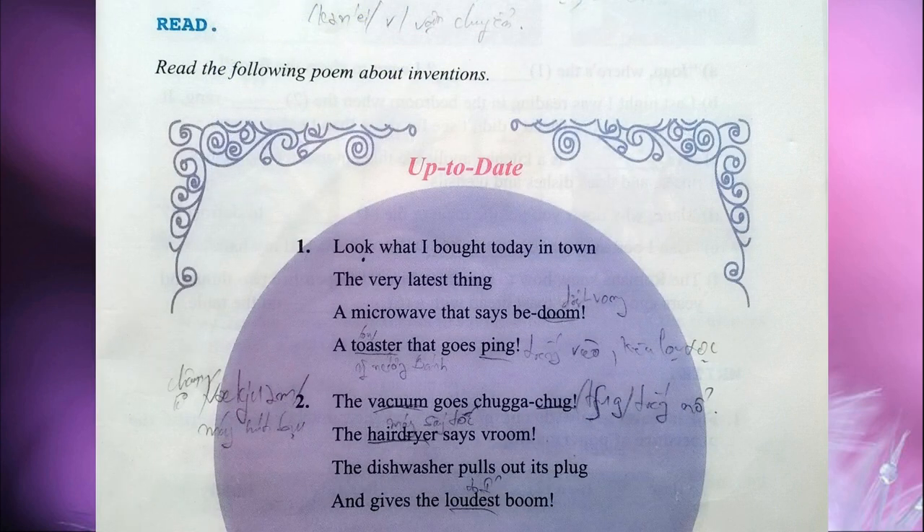Read the following poem about inventions. Up to Date. One: Look what I bought today in town, the very latest thing — a microwave that says badoom, a toaster that goes ping.